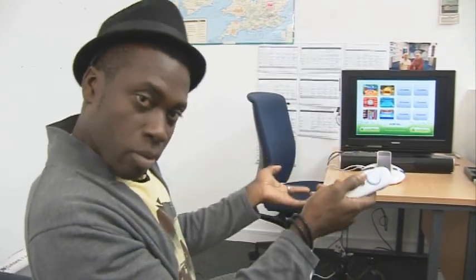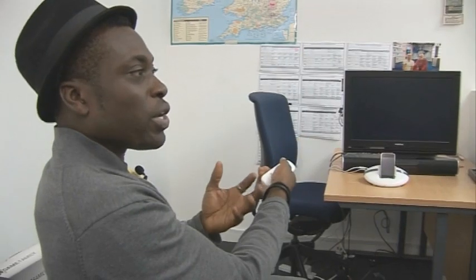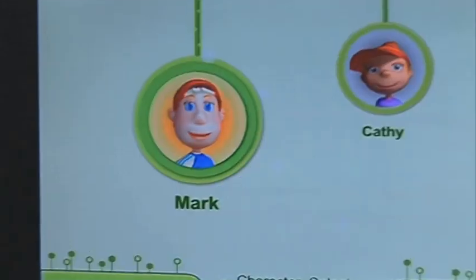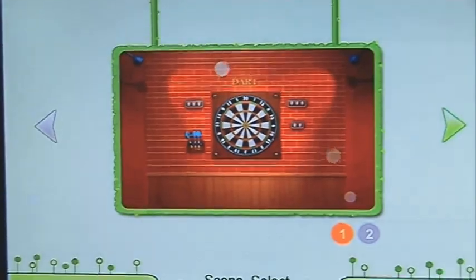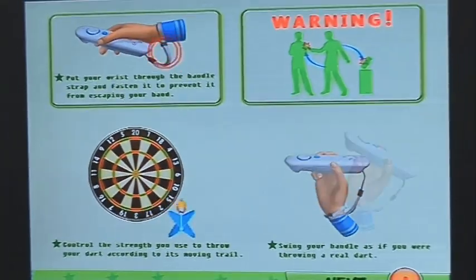The games aren't great in terms of graphics and grown-ups who are used to gaming may get bored rather easily, but there are some fairly engaging simple games. My favourite is darts. Now darts is a game you can practice on your own, but in order to really engage in competition you need to have an arch nemesis. And the way you play it is you put the safety strap on and then just do a dart action.